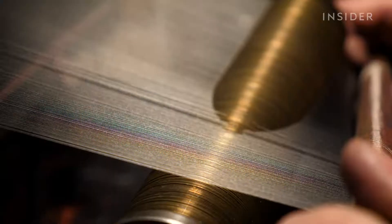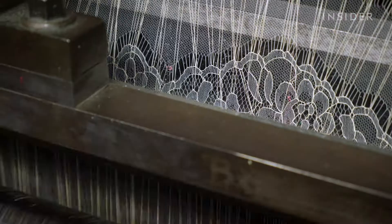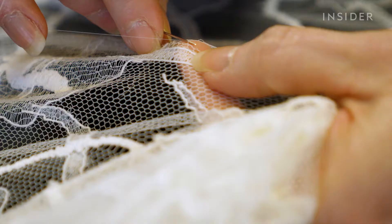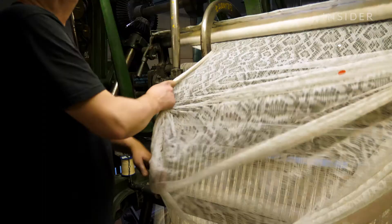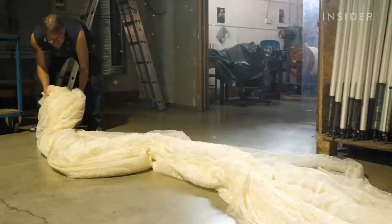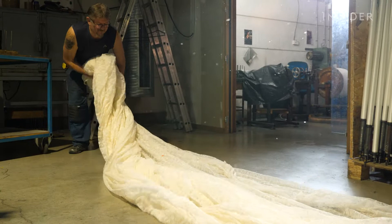Thousands of individual threads, loaded by hand, are woven together to create one of the most intricate fabrics in the world: Lever's Lace. But making this lace isn't easy. A new design can take three months to produce, and depending on the materials, one square meter can cost over $500.